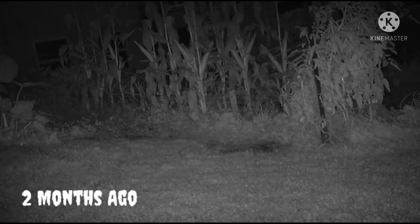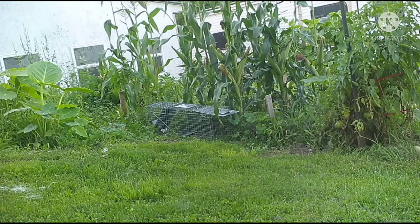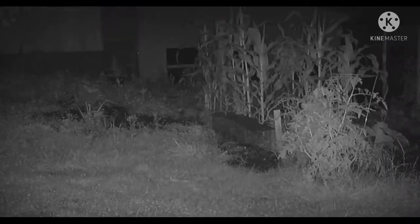Immediately we started getting videos of cats. I was wondering if the cats were scratching the corn the way they'd sharpen their claws on a piece of furniture, but it doesn't look like these cats are the slightest bit interested in the corn.